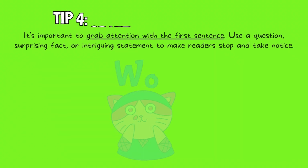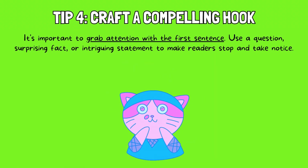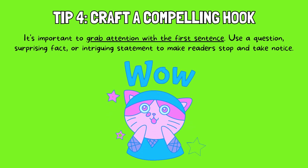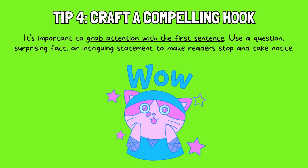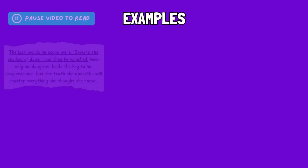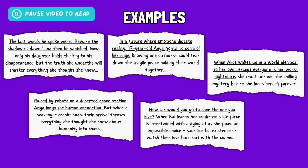Tip 4: Craft a compelling hook. It's important to grab attention with the first sentence. Use a question, surprising fact, or intriguing statement to make readers stop and take notice. You could even tease at the main challenge your character faces without giving away the ending. Here are some examples of compelling hooks to start a blurb with. These blurbs all effectively grab attention using different techniques, such as hinting at an unresolved event, starting with high stakes, or asking a relatable question. The best choice depends on the specific genre, tone, and target audience of your story.